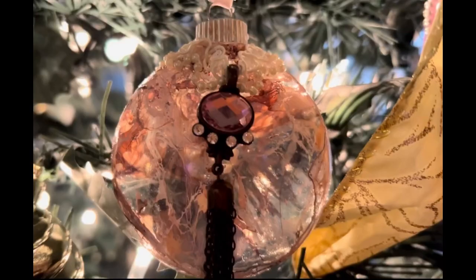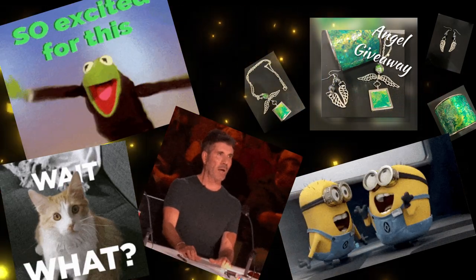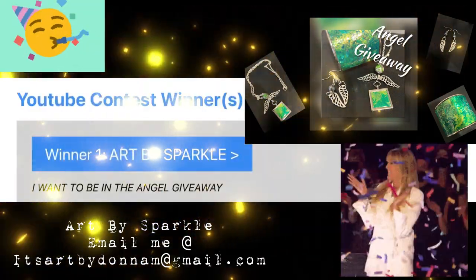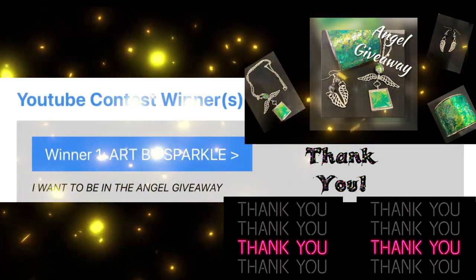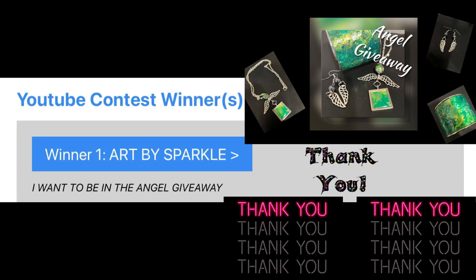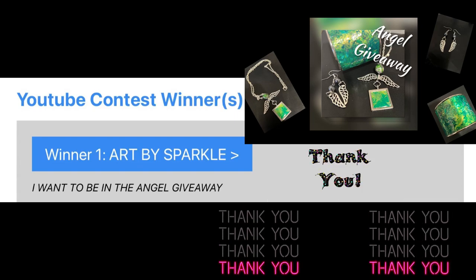Isn't that just stunning? I love this one. And the winner is Art by Sparkle — congratulations! Email me as soon as possible. Thank you to all who participated. Until next time.